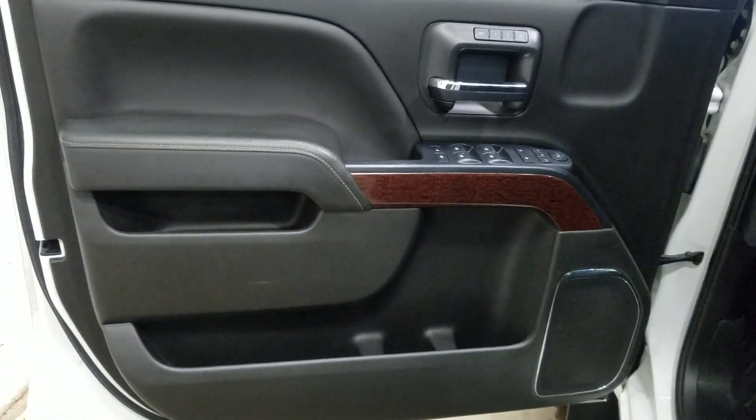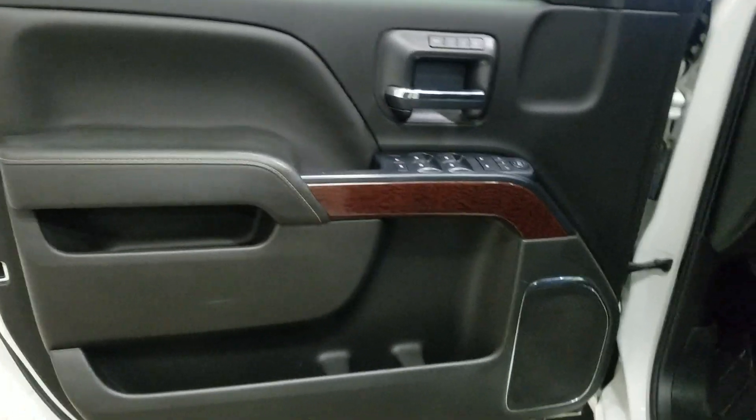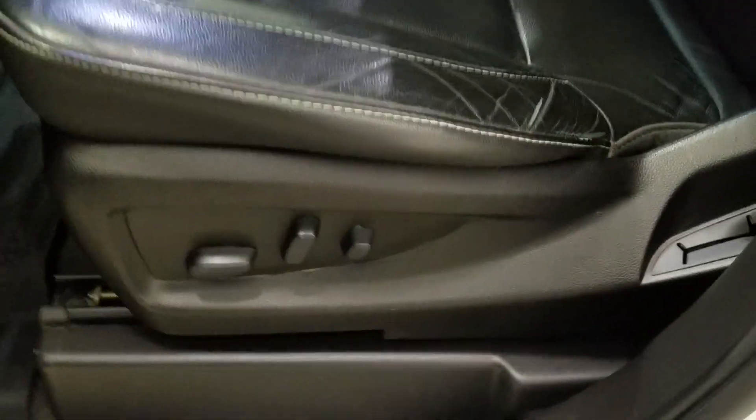At the interior we have driver-friendly features including power locks, power windows, as well as mirror settings and door storage. Moving into the cabin you'll see the lovely black leather seating, with adjustments located on the side as well as lumbar support.